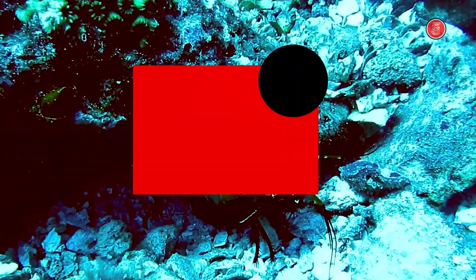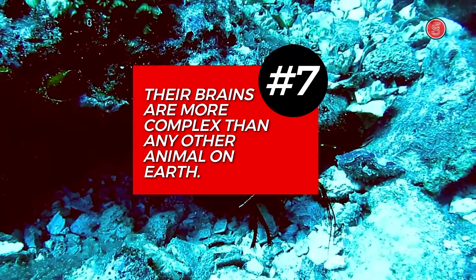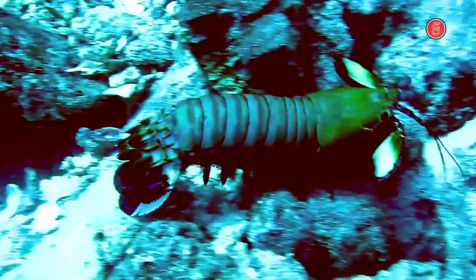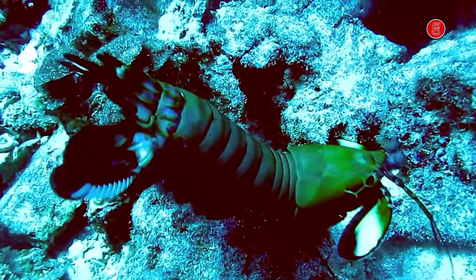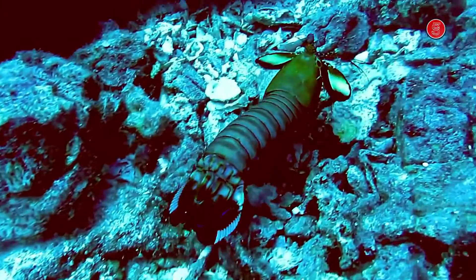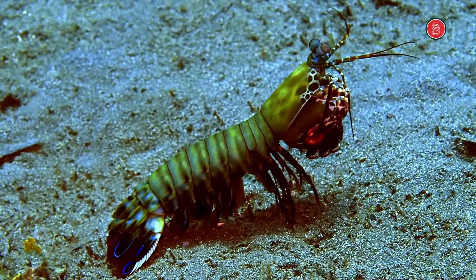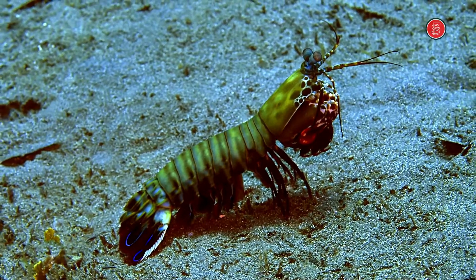Number 7. Mantis shrimps have a brain that is more complex than any other animal on earth. It has more neurons than any animal on earth, and each one of those neurons can connect to 10,000 others. This means that the mantis shrimp has a connection strength of up to 1 billion connections.